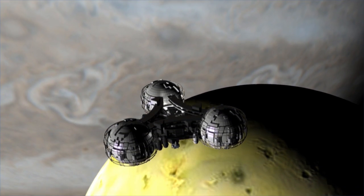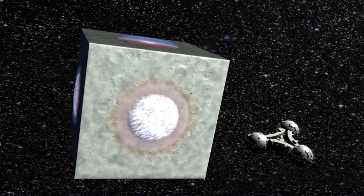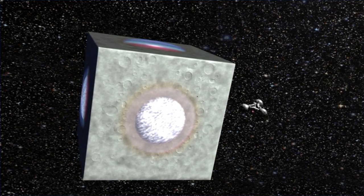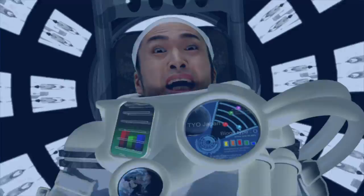I still can't explain it. I'm an astronaut, and I encountered a magnetic storm during my mission to end up here, in a world where the Earth is cubic. There is no atmosphere, and it's like being on the moon.